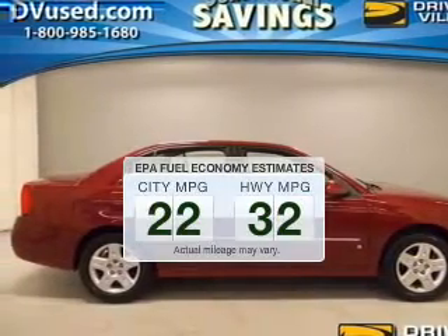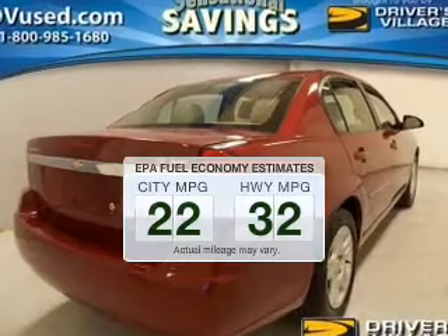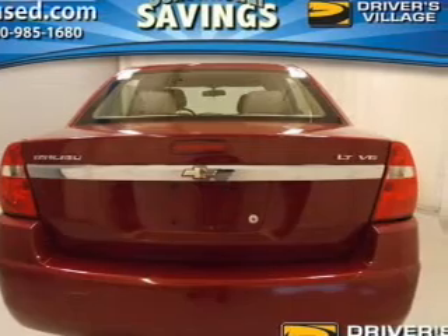Better gas mileage means better long-term driving, and this ride delivers with a great low fuel consumption rate. The powertrain includes front-wheel drive with a solid six-cylinder engine connected to a smooth-shifting automatic transmission.